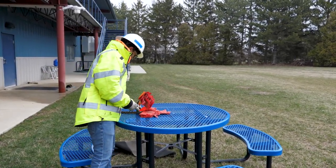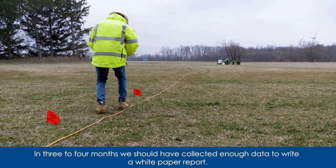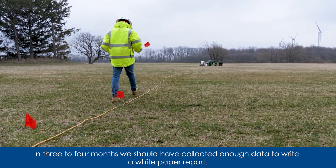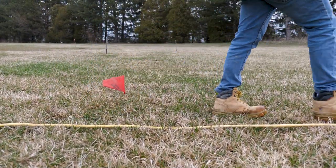Once we've determined that we've collected enough data, we will go back out, pick up the LIDAR, and bring it back to its pad. Once on the pad, we'll make sure it's still measuring the same as the METPOL instrumentation. We will then analyze the data and put together a white paper report that we'll be able to reference within our future energy yield estimates. After that, it's off to the next site to collect more data.